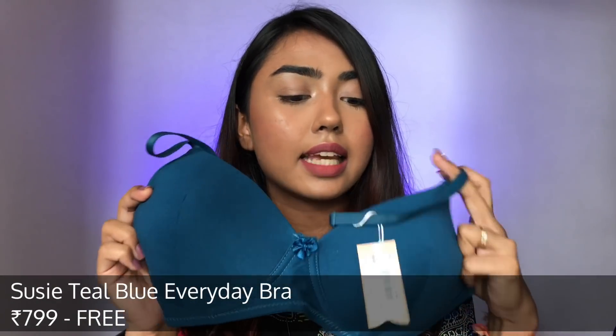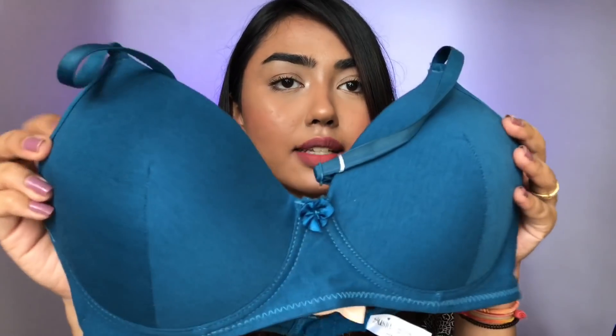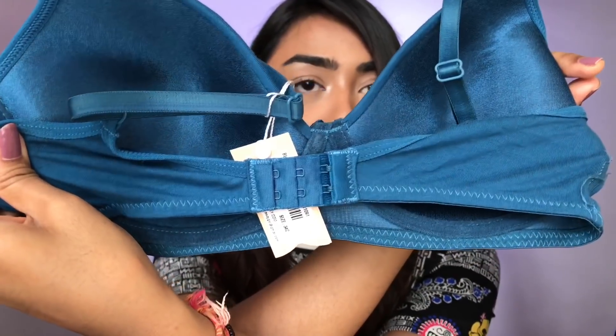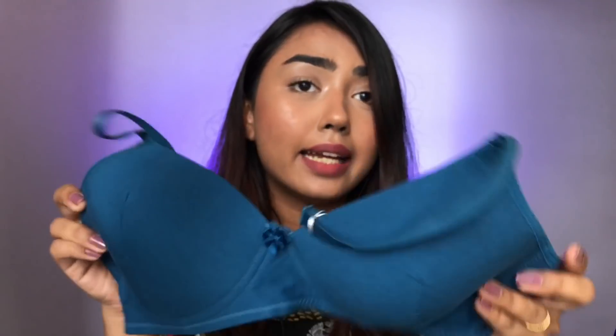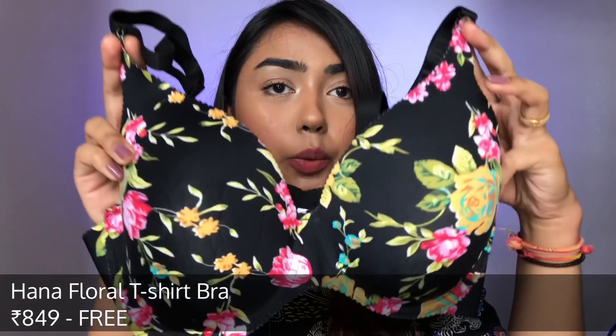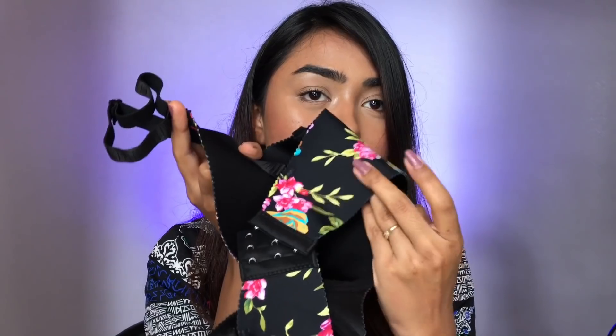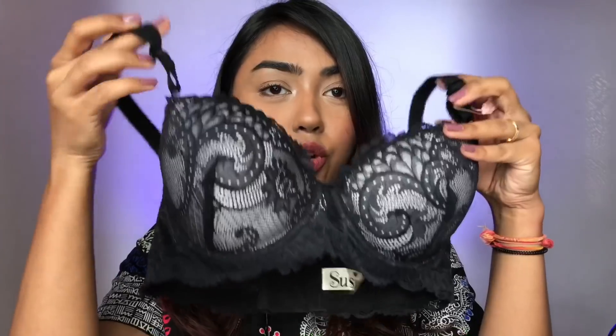The next bra I got is this teal-blue/teal-green colored everyday bra — it is very softly padded and so comfortable. It has a back closure that's slim but gives a lot of support and it looks so good. I also got this floral bra — it's padded and underwired, a t-shirt floral bra with a nice thick band for comfort. It is very soft.